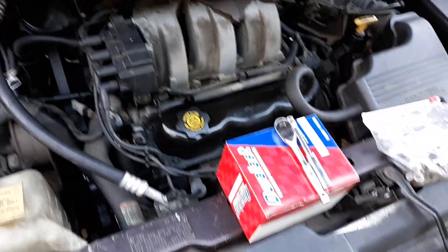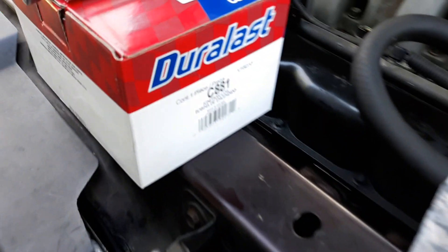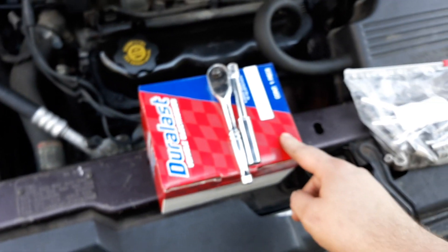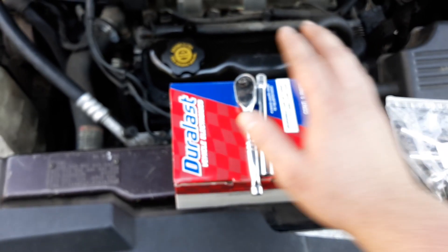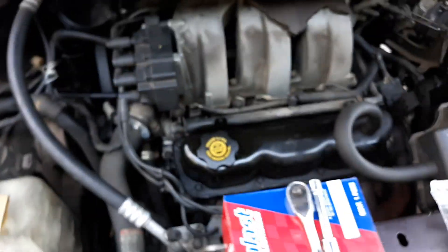We went ahead and picked up the parts at a local AutoZone. Part number is C881 — this was $55 and change out the door. The tools you're going to need to replace it are an extension, a 10 millimeter socket, and a ratchet. I'm using a quarter inch in this video; you can use three-eighths, it doesn't matter.